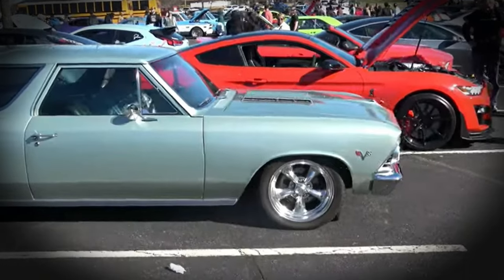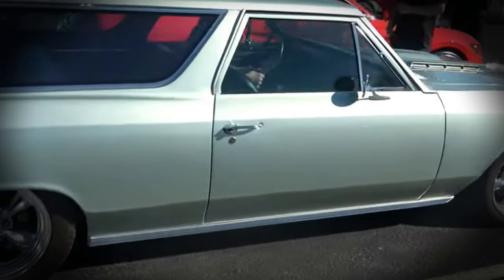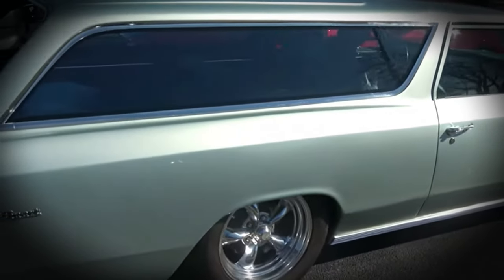Welcome to the Car Review Today channel. Today, we're going to revive an American automotive legend, the Chevy Chevelle Station Wagon.